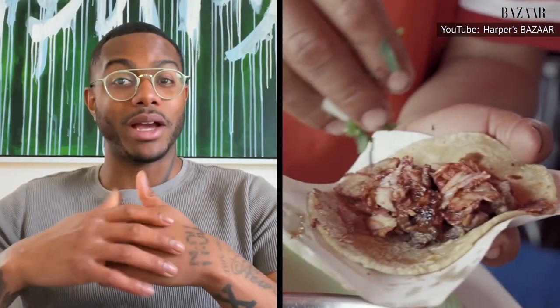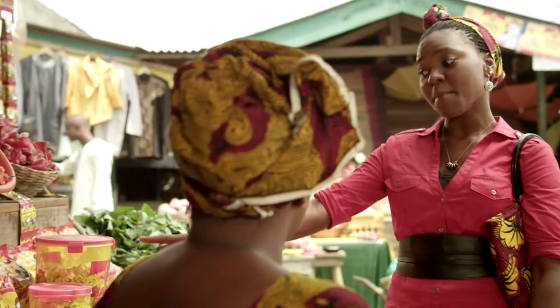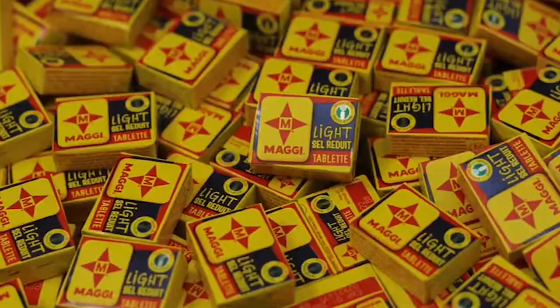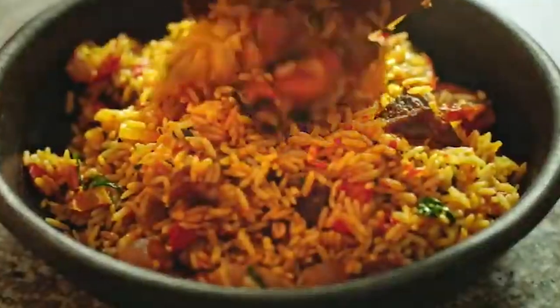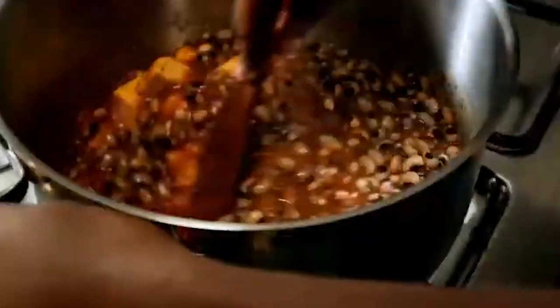A Top Chef contestant, restaurateur, author, and James Beard Award nominee barely scratches the surface of Kwame Onwachi's accomplishments. When it comes to sharing his culinary talents, Onwachi's Trinidadian, Nigerian, Jamaican, and Louisiana heritage is a driving force. One of his favorite ingredients touches on his Nigerian roots and takes the shape of a small cube. Maggi cubes are a common seasoning in West Africa, and a cornerstone ingredient in Onwachi's go-to comfort foods.